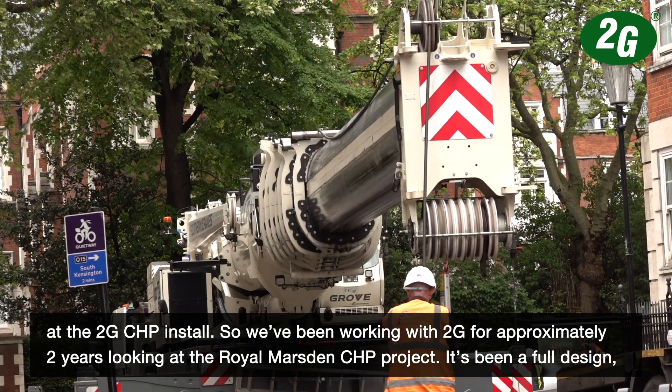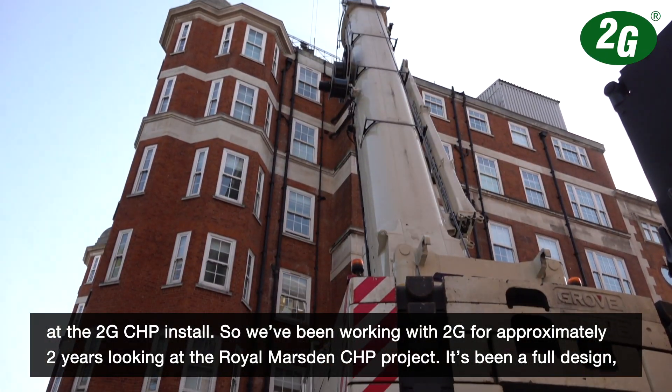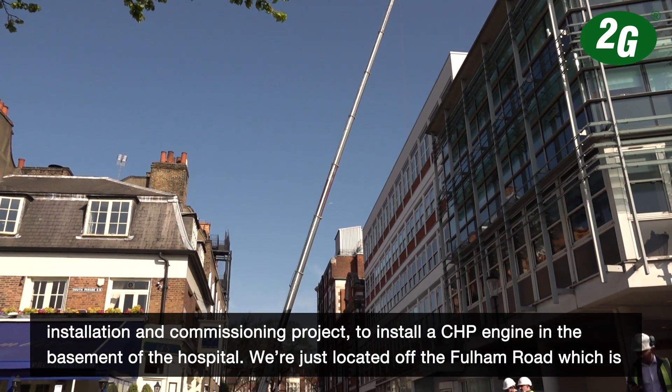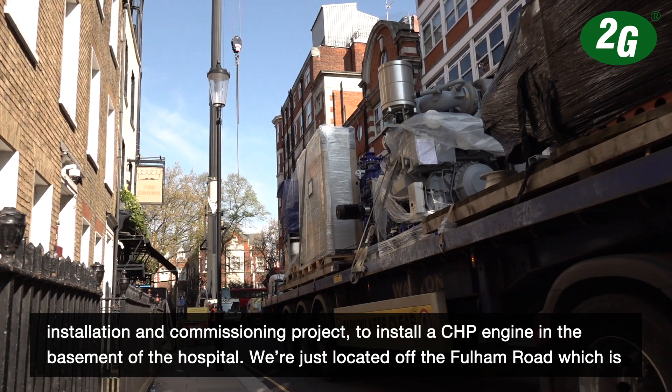We've been working with 2G for approximately two years looking at the Royal Marsden CHP project. It's been a full design, installation and commissioning project to install a CHP engine in the basement of the hospital.